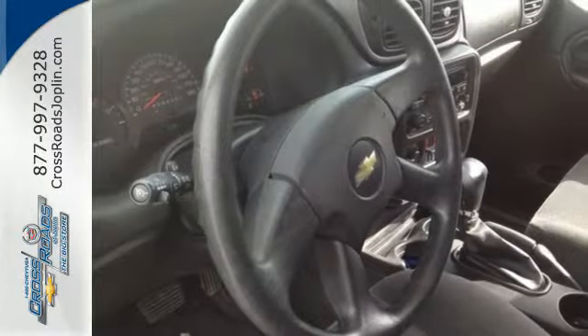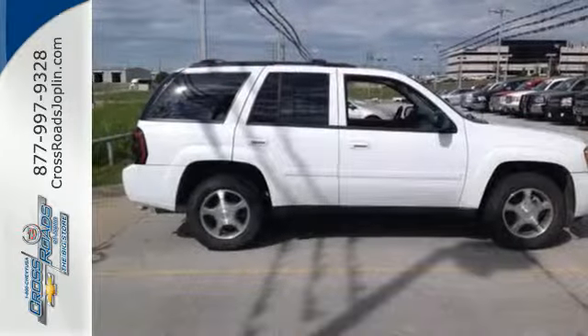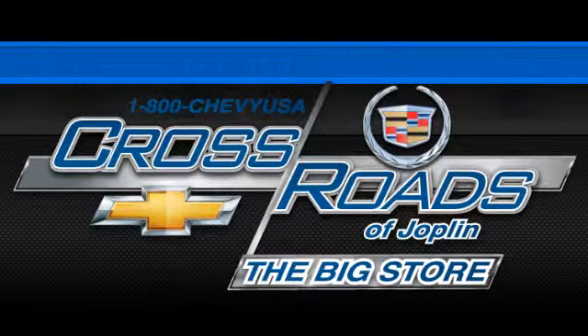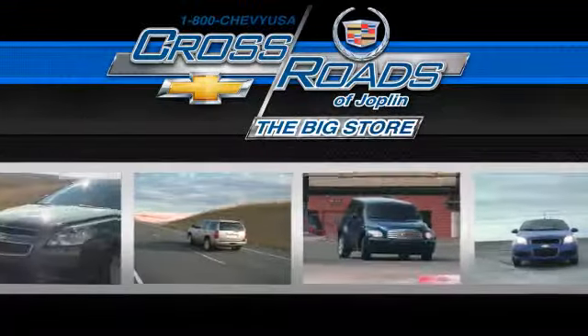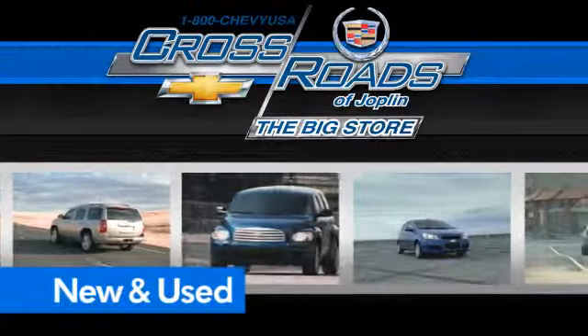With a proven powertrain, a long list of safety features, and refined road manners, this Trailblazer is an intelligent choice. Crossroad Chevrolet Cadillac — the big store is the premier Joplin Chevrolet dealership to buy a new or used Chevy, like this one.